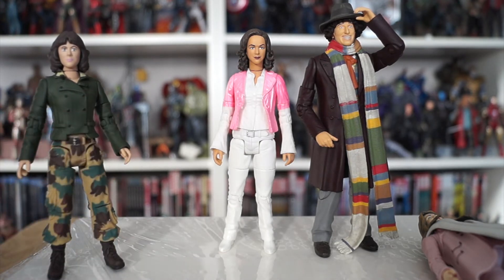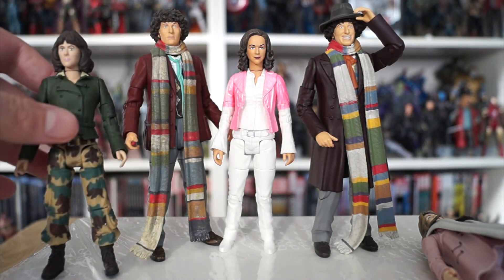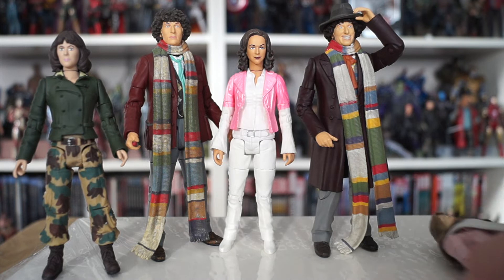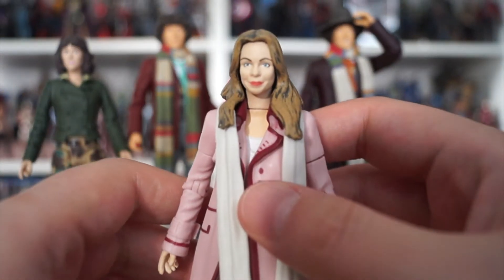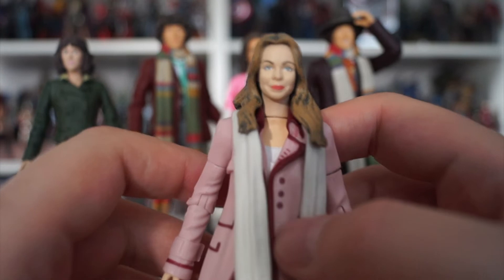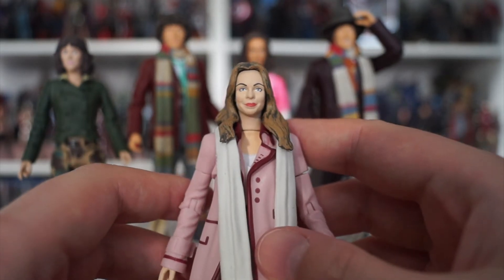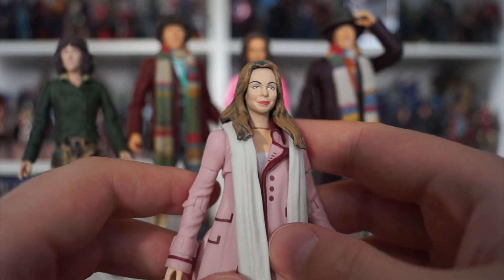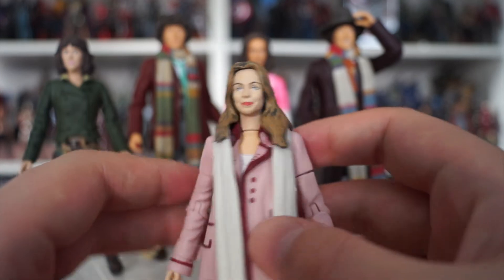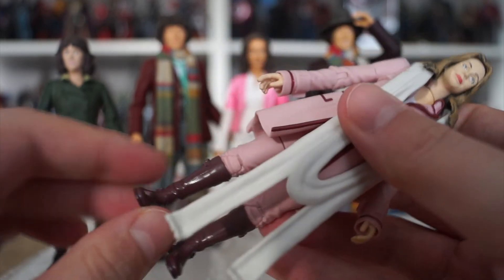It's just cool to have a tiny, classic era-accurate Sarah Jane. Customizers who've got this — let me know if you can pop the head off easily and swap with other bodies because you could put her in different outfits. For a size comparison, let's pair her with a Tom from Season 12. Looking pretty good. And last but certainly not least — Romana 2, Lala Ward. The likeness is very, very good.